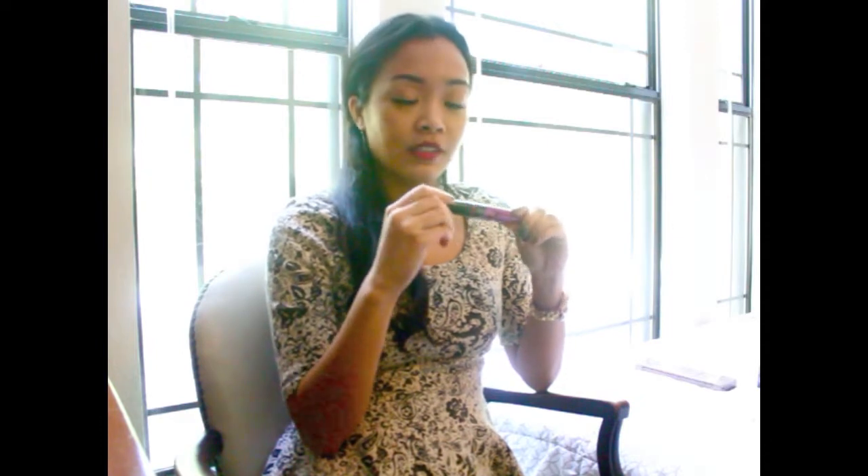My last drugstore product is this Maybelline Falsies Mascara, but this is the dual-ended one that has a normal end on one side and a skinny end on the other side, so you can define your bottom lashes with more precision. I actually use it for my eyebrows — it works out perfectly because of that thin wand. Before I got this I used the normal Maybelline Falsies, and I'm really glad I tried this one out.